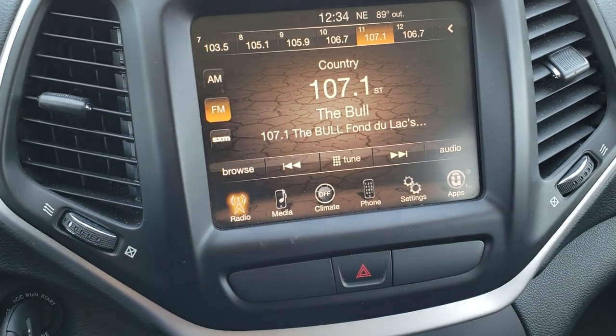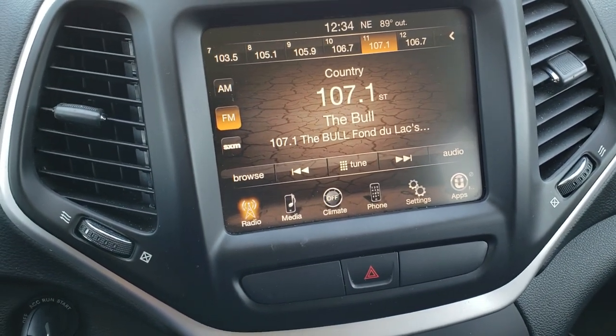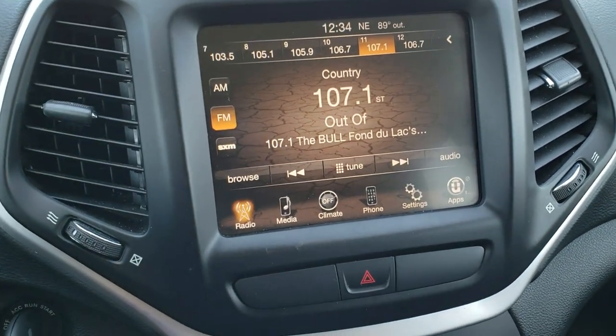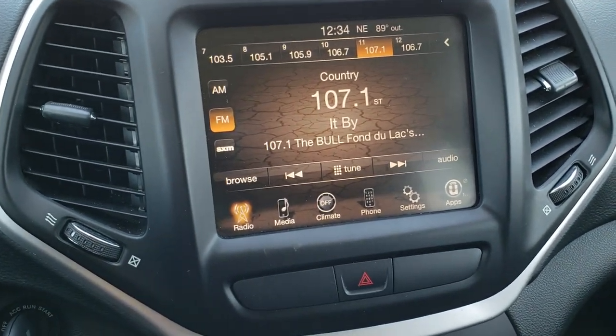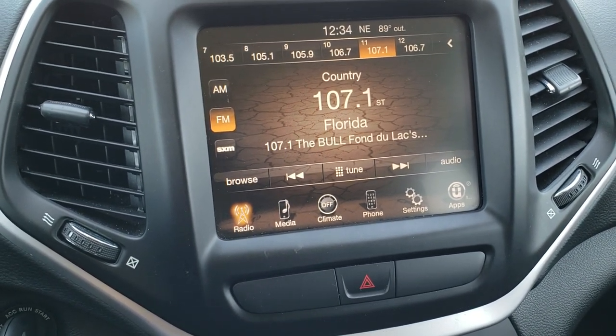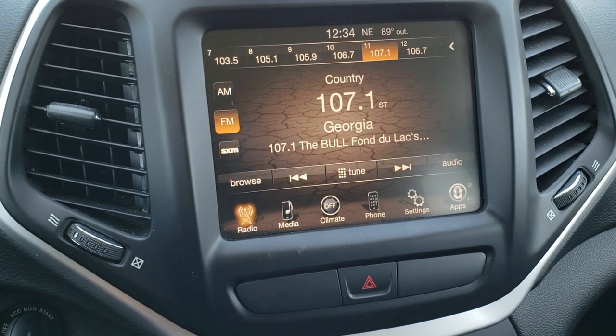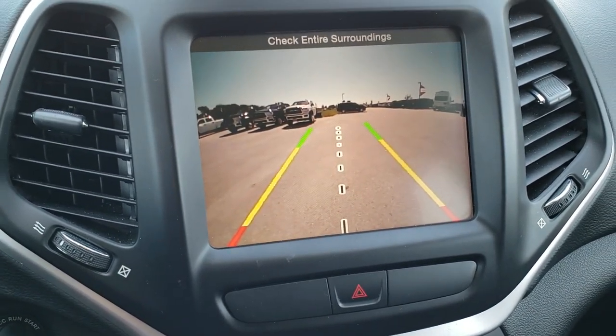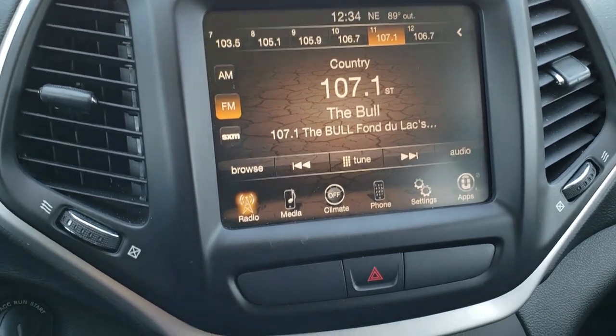Speaking of audio, you get the 8.4 inch touch screen radio with AM, FM, and Sirius XM radio capabilities. Now this particular radio does not have navigation, but you can add navigation here at the dealership for $595 — ask your sales professional for more details. This is also where your backup camera shows up, and you can connect it to your Bluetooth cell phone.